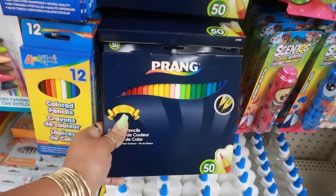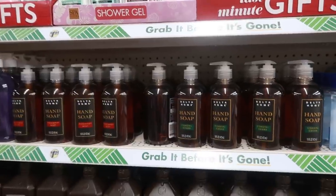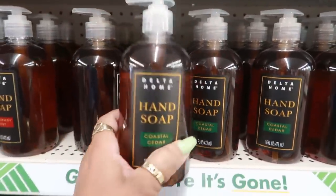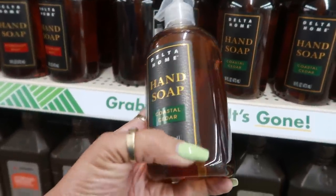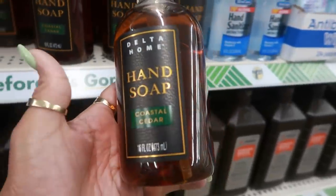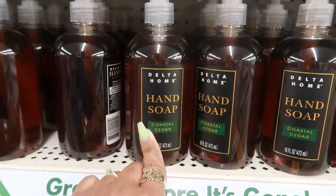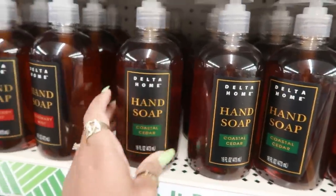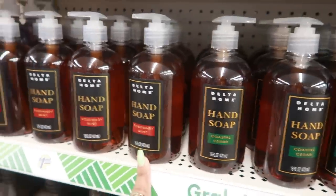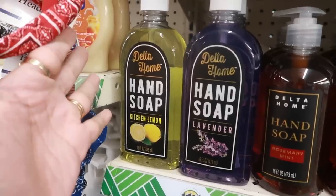They brought back the praying colored pencils — you get 50 of them. Here's some new hand soap. I have never heard of Delta Home, but I like the way it looks. The tag has kind of a faux leather look. It's cute — 'Coastal Cedar.' I want to open these and smell them. 'Rosemary Mint' — and these are 16 fluid ounces. Or you have lavender or kitchen lemon.